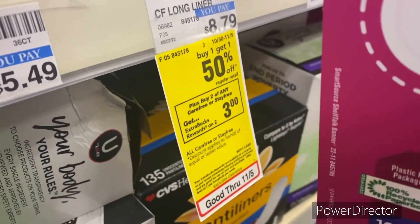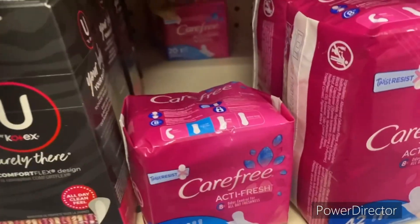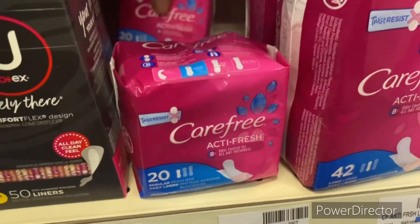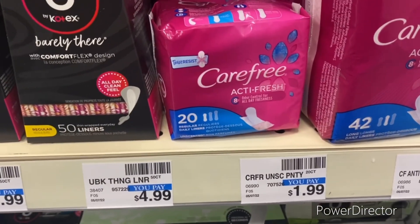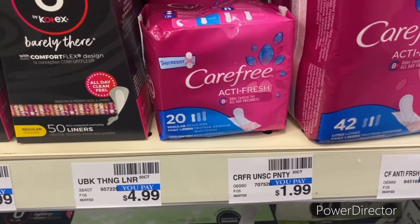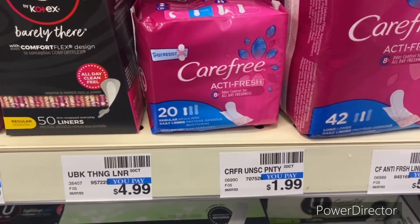The next deal: when you buy any two Carefree or Stayfree products, earn back a three dollar ExtraBuck, limit one. Pick up two Carefree liners — 20-count for $1.99. The second one is 99 cents because they're on a BOGO, totaling $2.98. You get back that three dollar ExtraBuck, making it completely free.